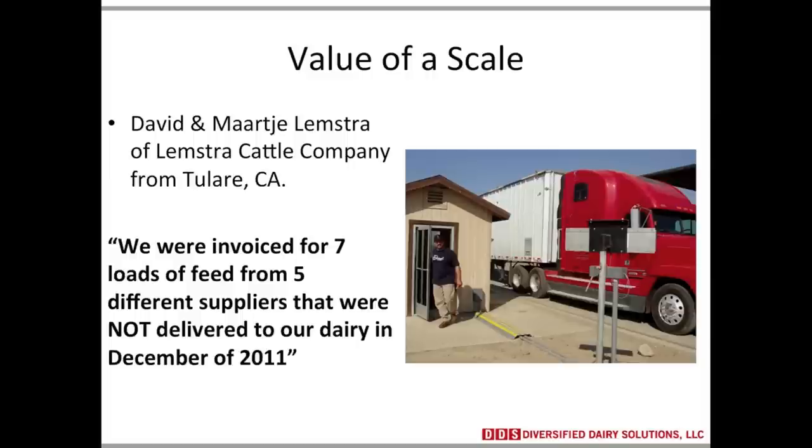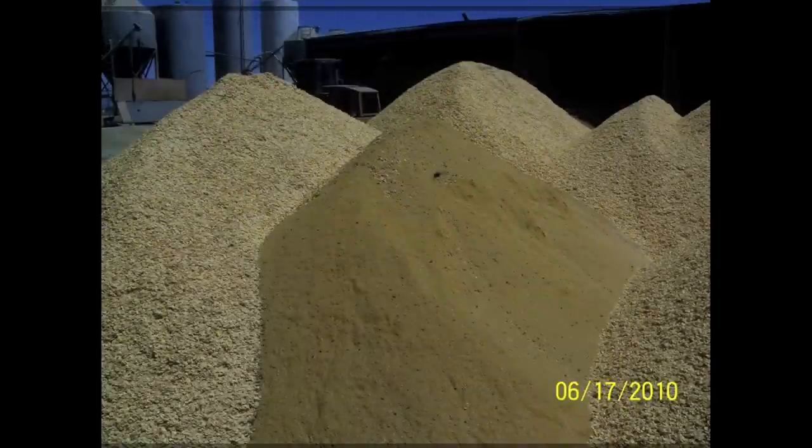This is a huge must — if you do not have an on-farm scale, you need to get one in. If you're not measuring it, there's no way you can monitor it. I've got countless pictures of ingredients. This particular one is corn and distiller's grains — it's a hybrid. I'm not sure what happened, but this is how this corn was delivered on the dairy. I don't know if they were billed for corn or for distillers, and more importantly, how is it going to be fed?